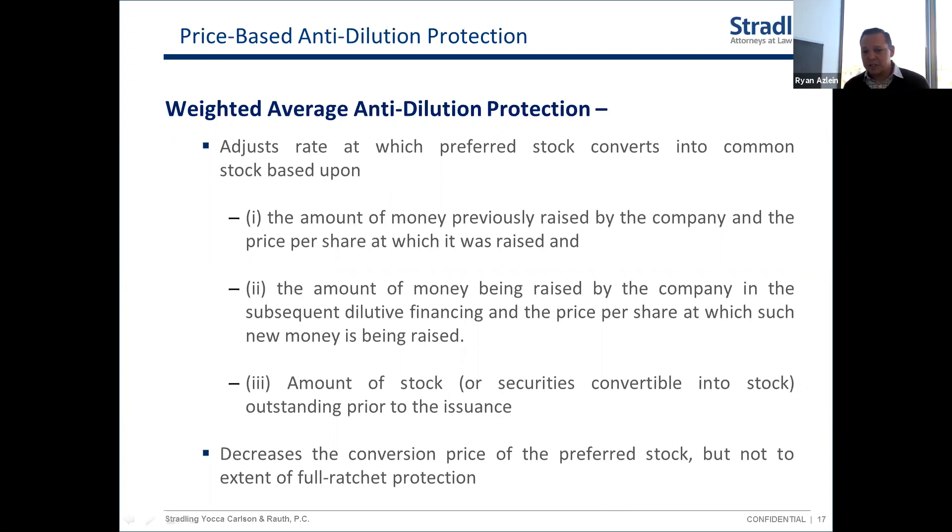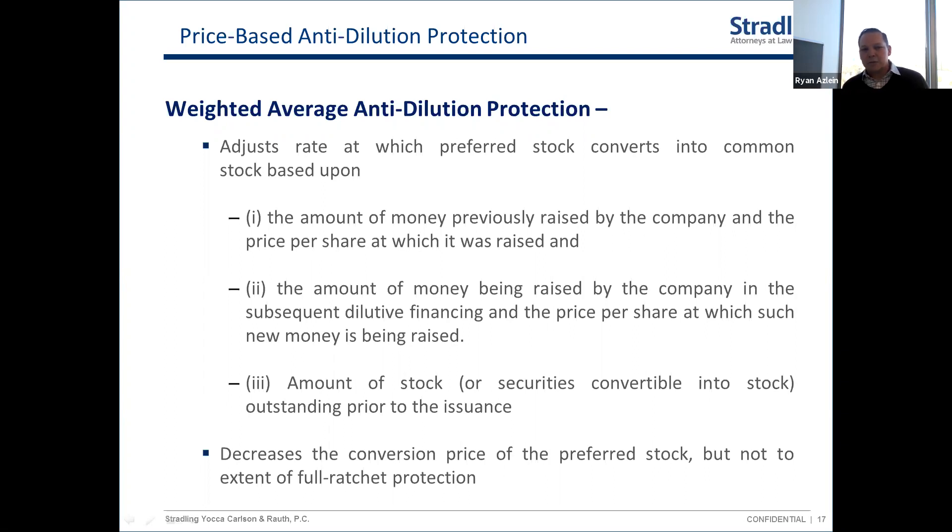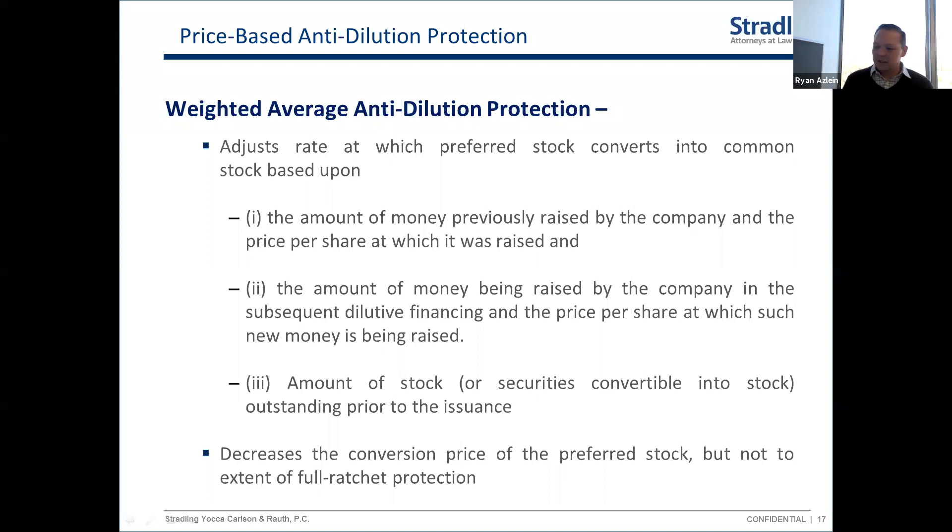The standard version is called broad-based weighted average anti-dilution protection. It's a formula standardized in the NVCA (National Venture Capital Association) model documents, freely accessible to anyone. The formula accounts for how much money was raised in the earlier round, the amount being raised at the new lower price, and how much stock is being sold. On a weighted average basis, it gives additional shares on an as-converted basis to the original preferred stock investors. It doesn't fix their percentage — it just gives them some compensation if you issue at a lower price later.